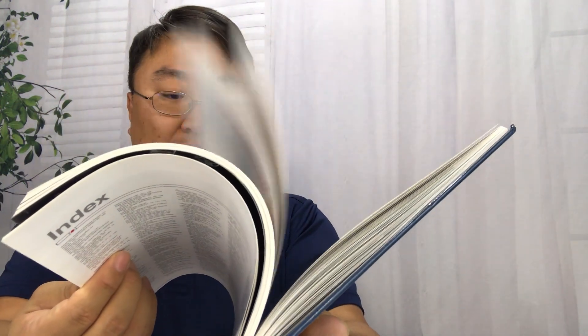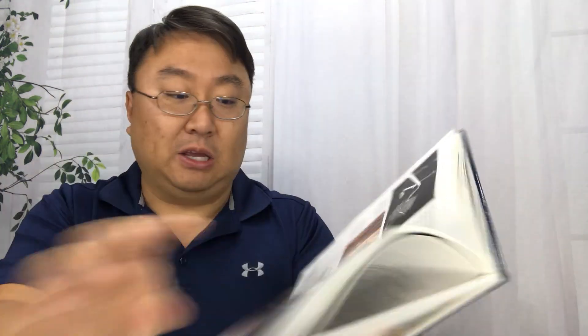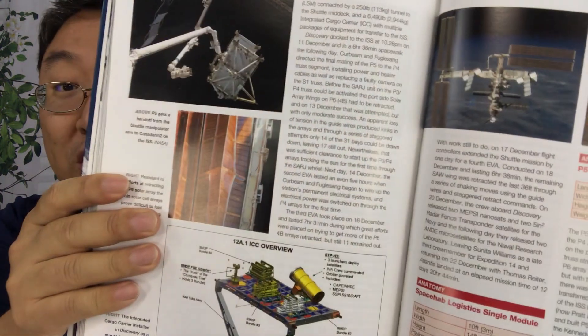Look at this — there is a ton of stuff in here, way more than I was expecting. You could just spend hours. It's not just like a picture book; there is a lot of history and information here too. So that is pretty cool. I think this is something that if you're even remotely curious about the ISS, this is a great way to spend some time.